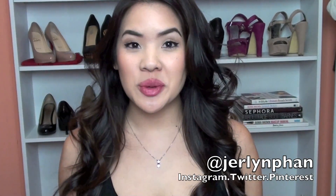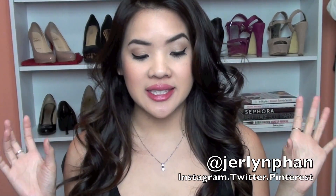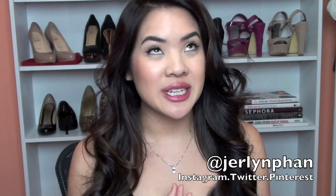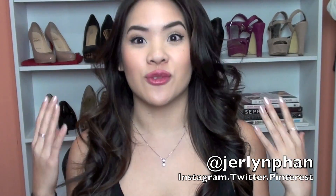Hi everyone! I wanted to come on here to do a very quick beauty steal video. I know, another beauty steal video — I just posted one yesterday — but since I am kind of off my video schedule, I'm going to put up another quick beauty steal because this one is one I think a lot of people don't know about, and it's a really good deal because it's free.